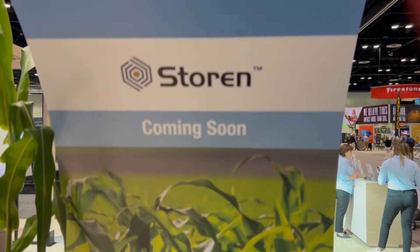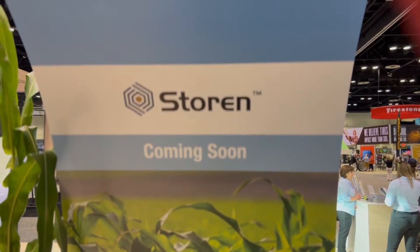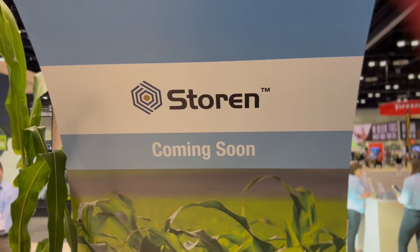Mark Kitt is talking about a new corn herbicide that we will be launching in 2024 called Storin. It brings in some of the things that we've had in some of our past products, but adds a new active ingredient along with it.